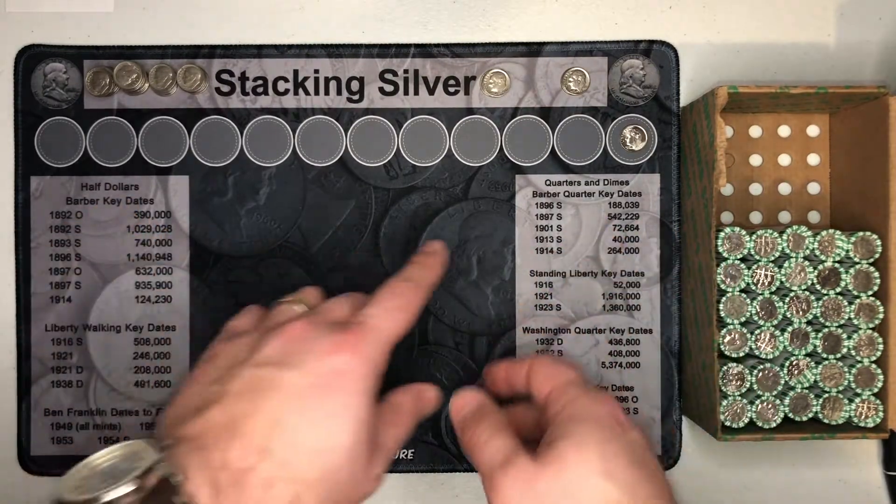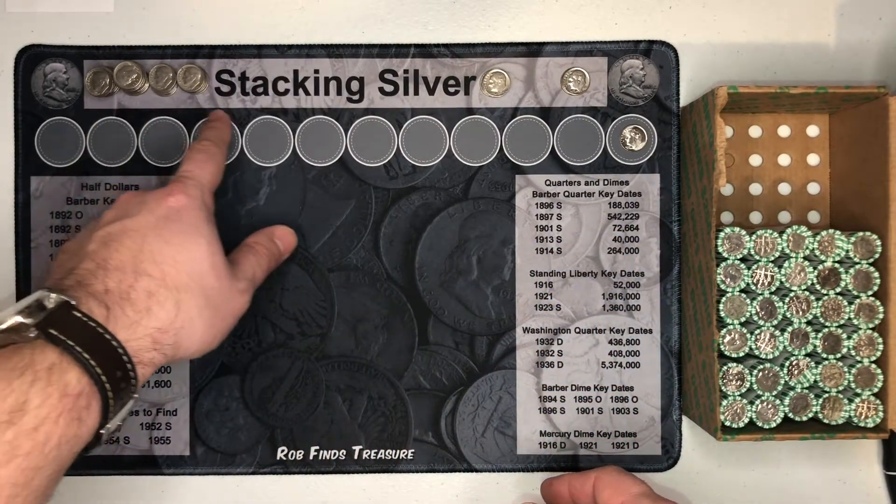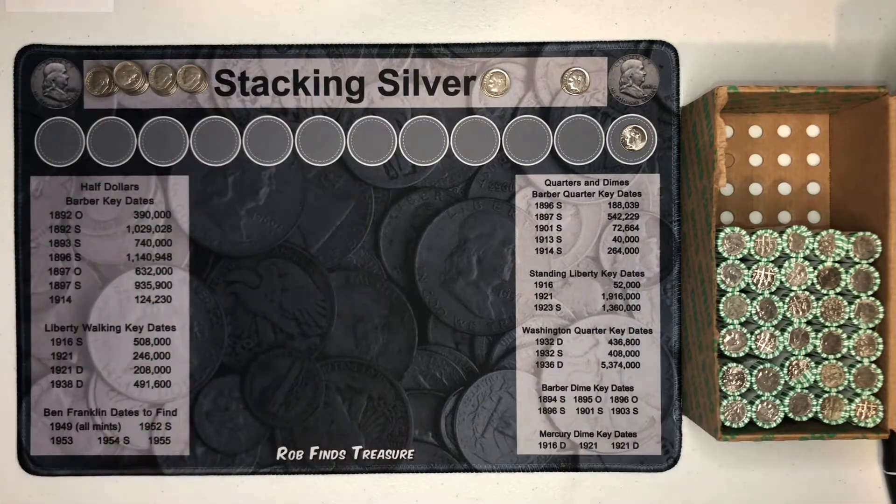Twenty rolls in, still no silver. We are stacking up the finds that I'll go through to check for errors and varieties, but nothing else to report.